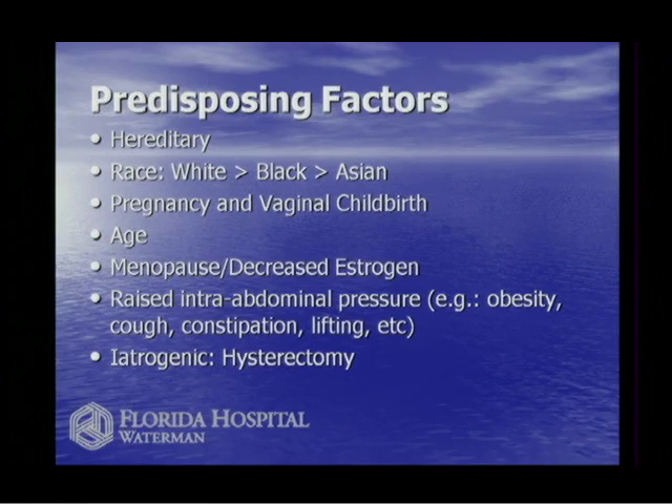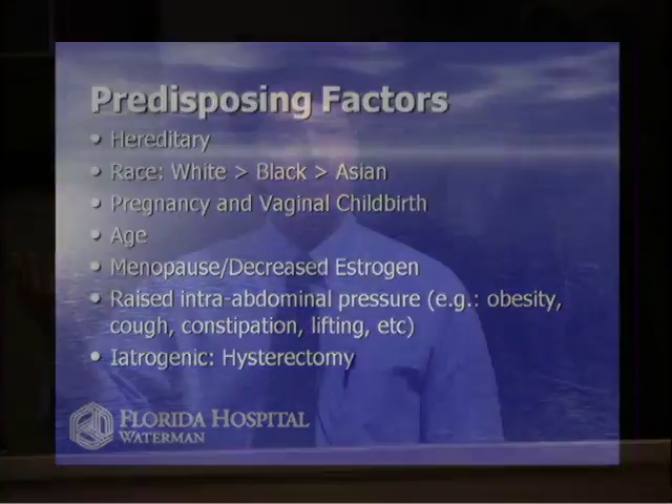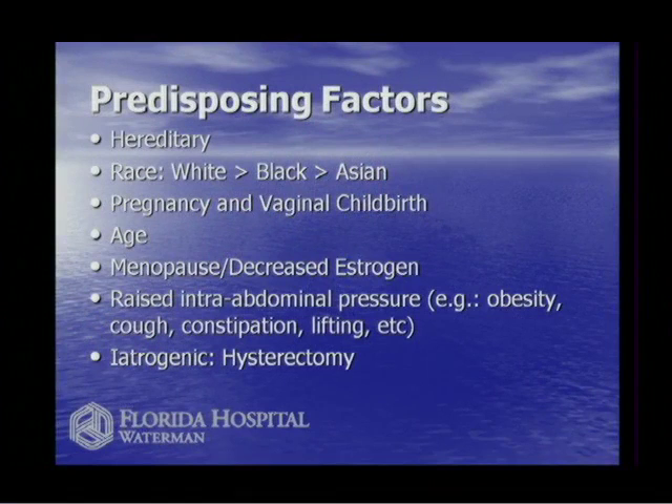One predisposing factor is genetics and heredity. If your mom had pelvic prolapse, you're at more risk — though it's hard to tease out whether it's truly genetic or just the result of childbirth. I've been doing pelvic floor surgery for 20 years, and I can count on one hand the number of Asian women I've operated on. There's an amazing racial difference between white women, Black women, and Asian women, though it's not really clear why.